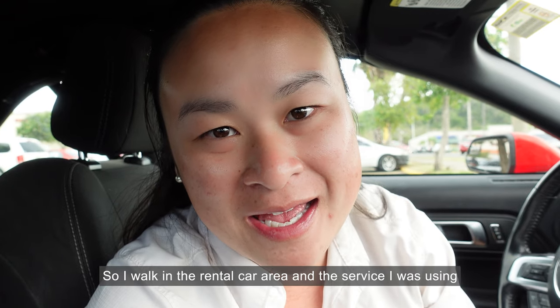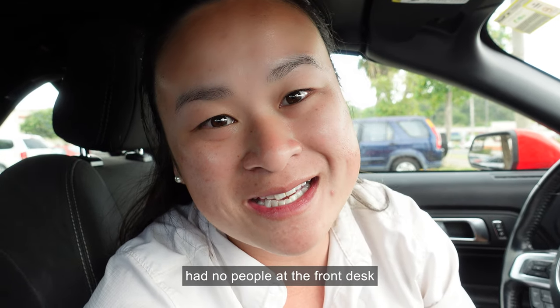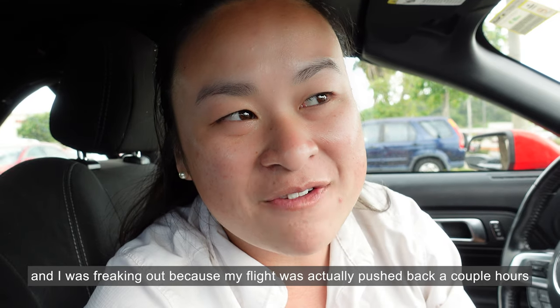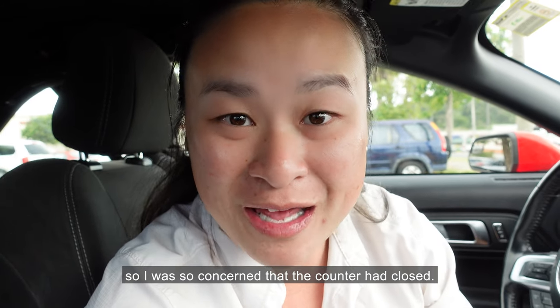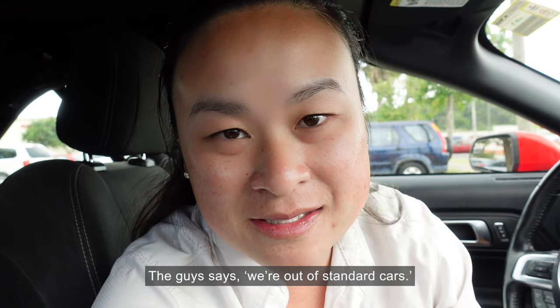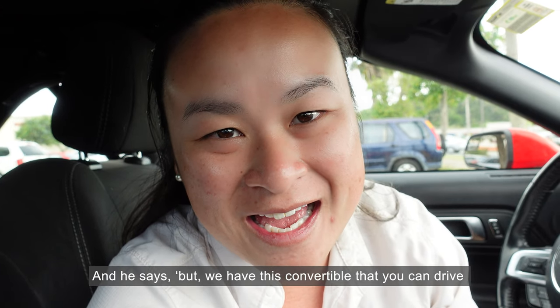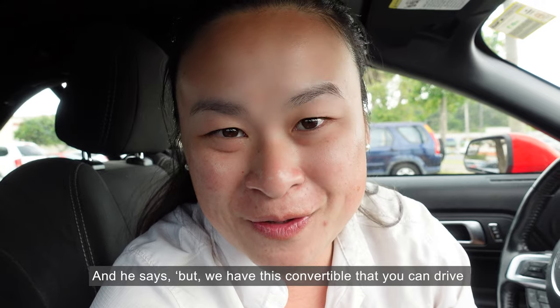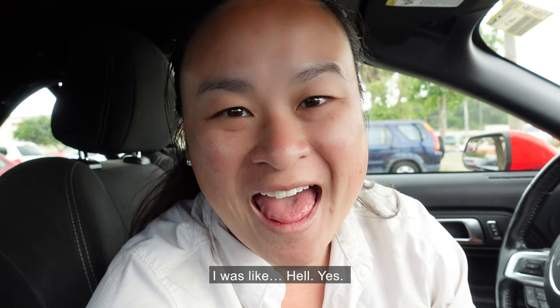I walk into the rental car area and the service I was using had no people at the front desk, and I was freaking out because my flight had been pushed back a couple hours — I was so concerned the counter had closed. I walk up to the counter and there was a sign saying to go to their other desk. I move to the second desk, make it to the front, and the guy says 'We're out of standard cars.' My heart is racing again, and he says 'But we have this convertible that you can drive for no extra charge if you want it.' I was like, hell yes.